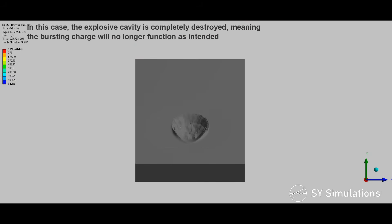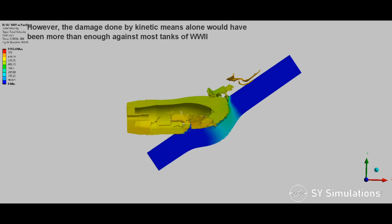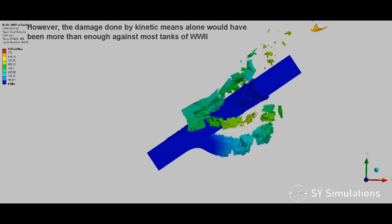In this case, the explosive cavity is completely destroyed, meaning the bursting charge will no longer function as intended. However, the damage done by kinetic means alone would have been more than enough against most tanks of World War II.